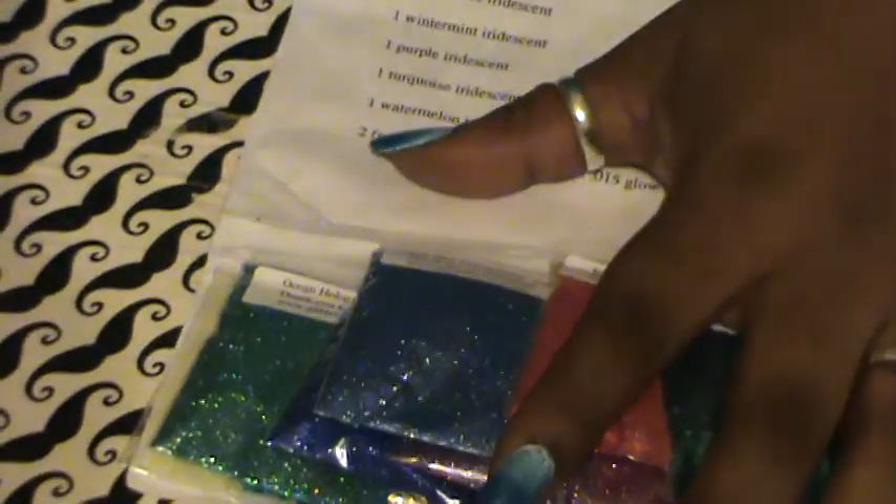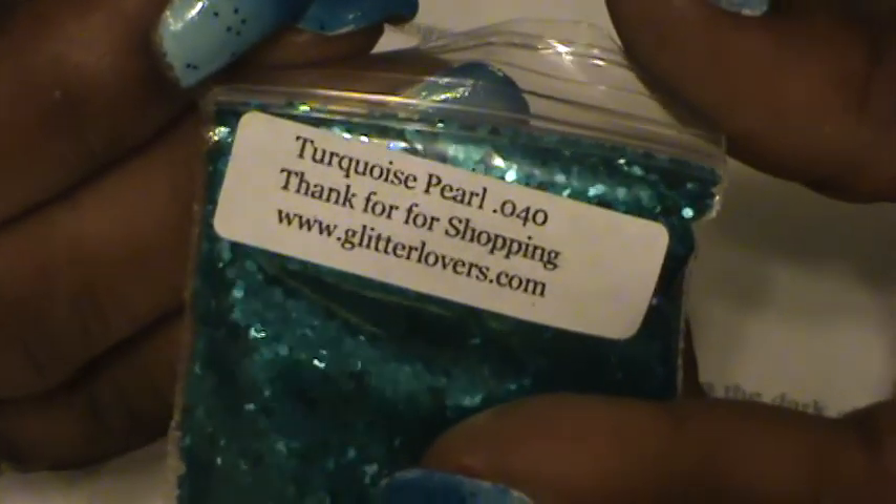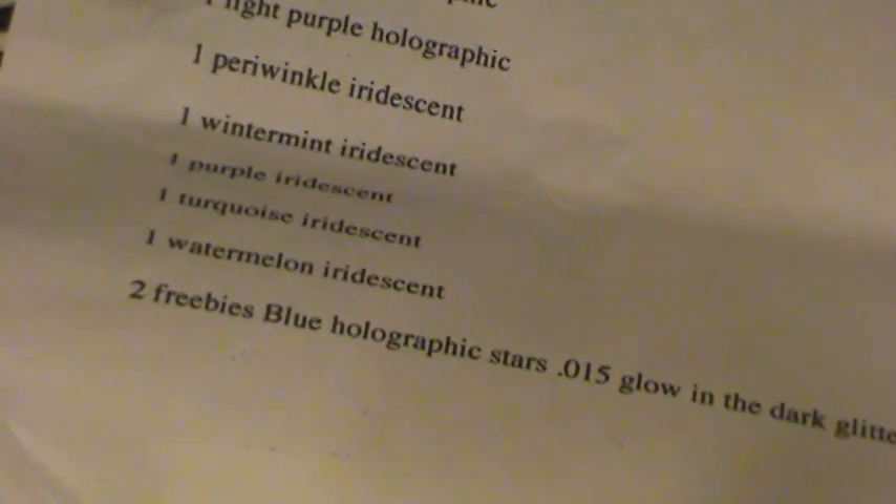I got a lot of stuff, as you can see. So here's the first one — this is the Turquoise Pearl, point-040. These are all tablespoons, not teaspoons. Tablespoon is the bigger one — yes, these are all tablespoons each.